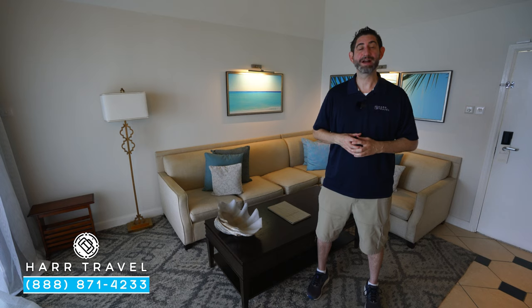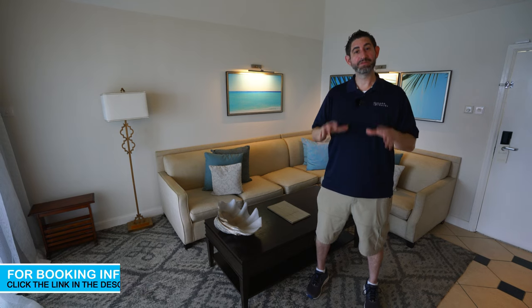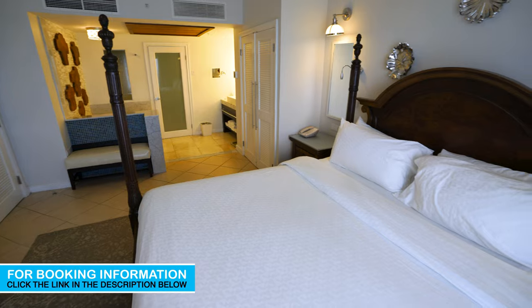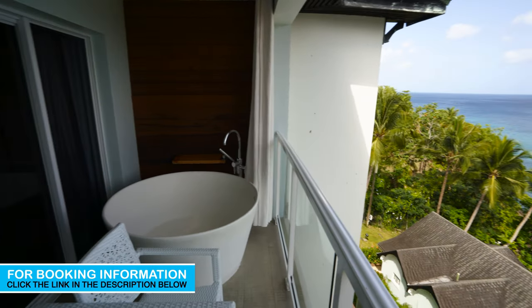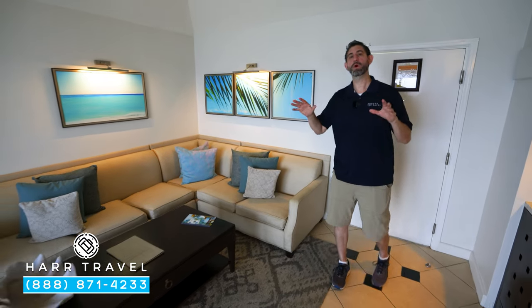Greetings everyone, this is Danny from Hartravel.com, your luxury all-inclusive experts. Today I'm at the beautiful Sandals Regency La Toc. This particular category is a sunset bluff ocean view one-bedroom butler suite with that amazing tranquility soaking tub out on the patio. Let's tour this beautiful suite — as soon as you enter the room you are in your living room area.